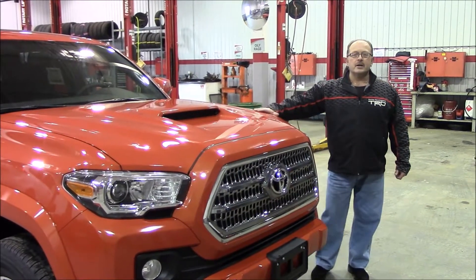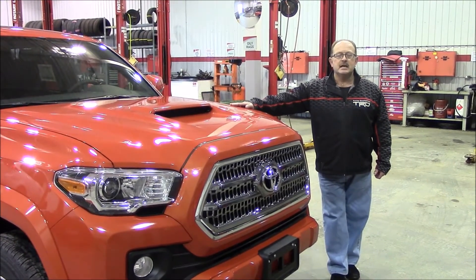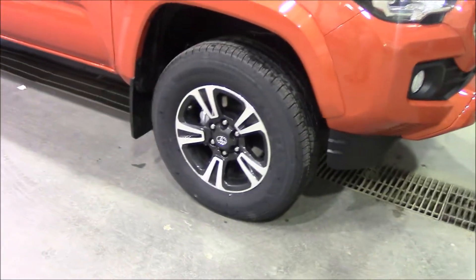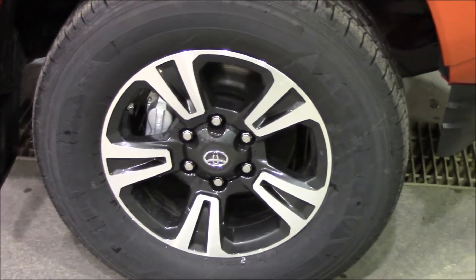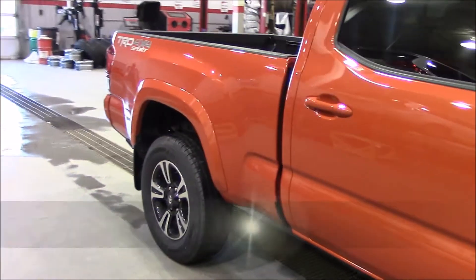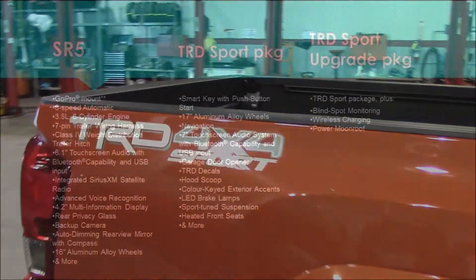Hello again everyone, it's Laurie Tucker here at Gander Toyota and once again we're highlighting the 2016 Toyota Tacoma. This beautiful model here is furnished in infernal red and this one has dependability, reliability and the strength and power of any truck on the market today with over 80 years of heritage in this truck.